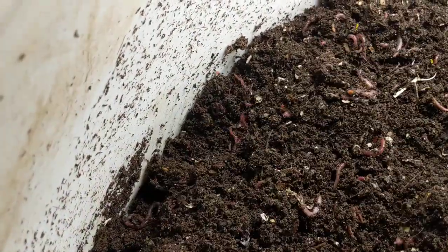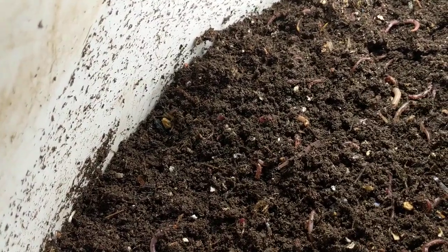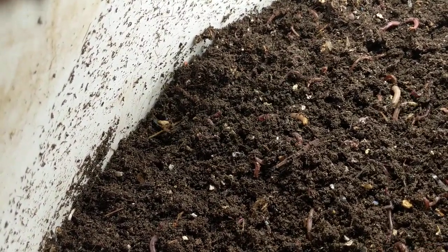It is looking a little dry, but I'm not real upset about that because I want it to finish up, and I also don't want it to be horrible.